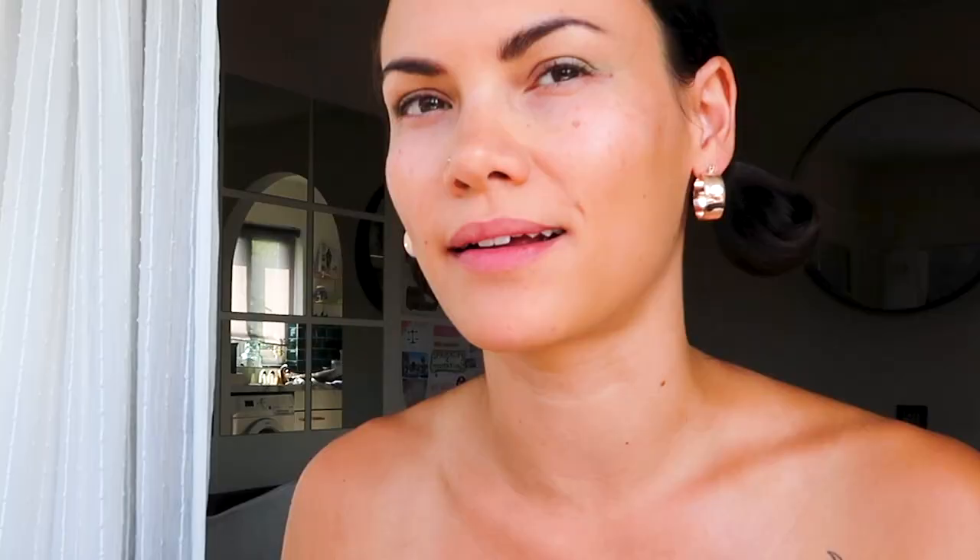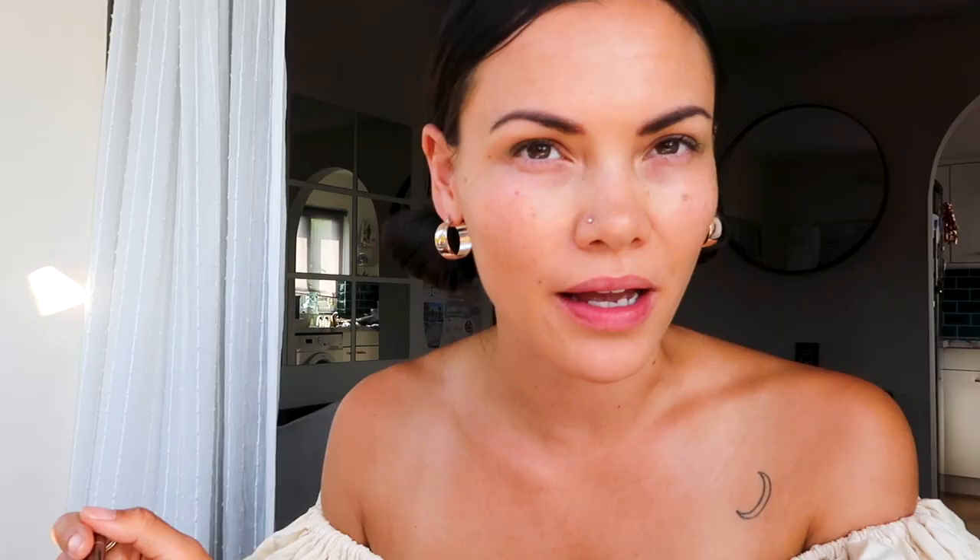I think the first festival I ever camped at was Outlook Festival. And then I found out that Disclosure were going, and I'd done a song with them called Boiling. They were like, 'Oh, you're going to be there? Do you want to perform?' And I was like, okay.